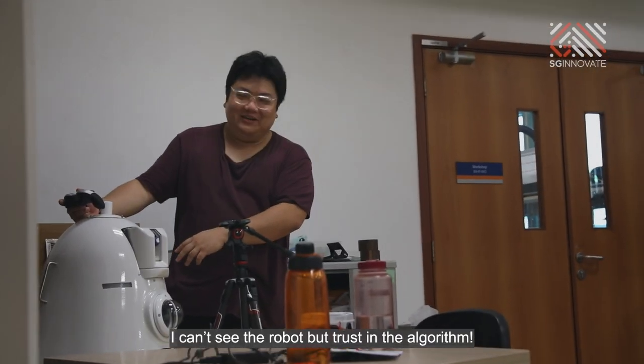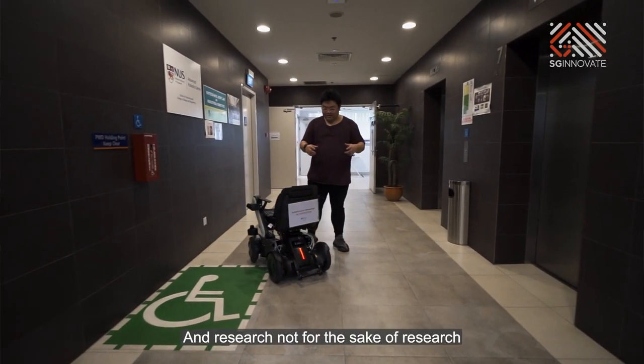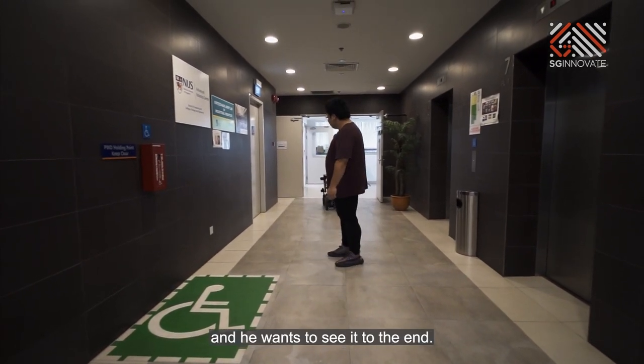I can't see the robot, but I trust in the algorithm. I think he has all the right qualities for doing research — and research not for the sake of research, with the end goal of it being applied, somebody's using it. And he wants to see it to the end.